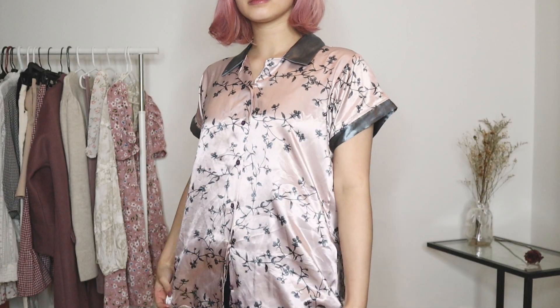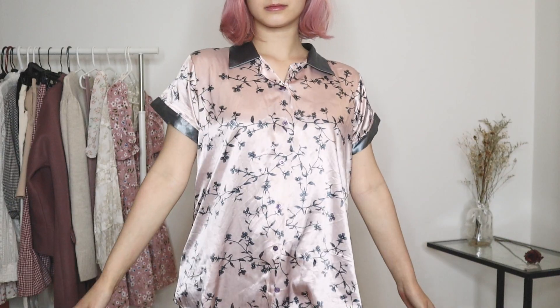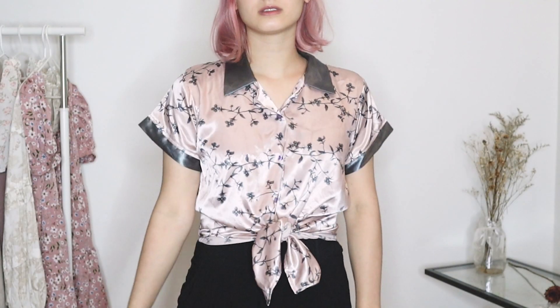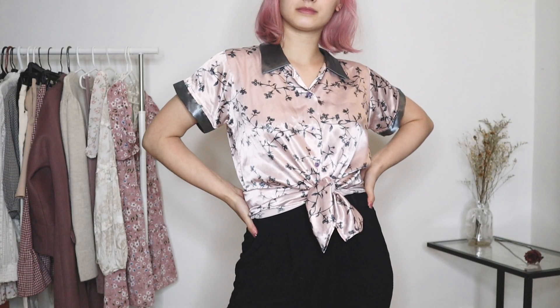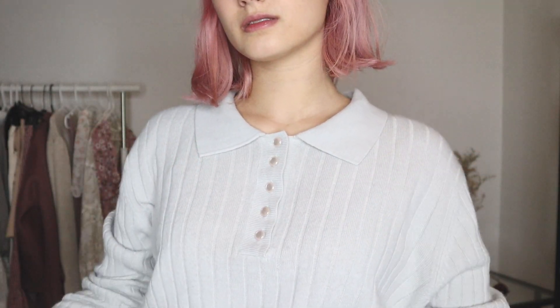My last floral piece is this adorable silk shirt. It's in a beautiful baby pink color with gray flowers and branches all around it. I got this because of the silk fabric and how shiny it is in the light, and I like to style it by making a little knot in the front. Next, I found this adorable sweater at the thrift store. What really brought my attention to it was the little pink buttons in the front — I thought it would be perfect to match my hair. I really like this cute wide collar and I just have another piece to keep me warm during the winter.